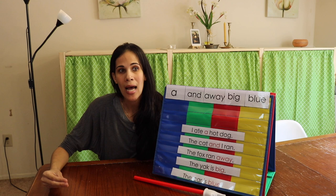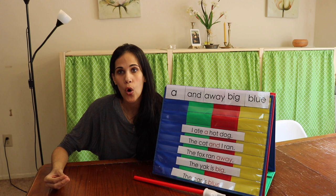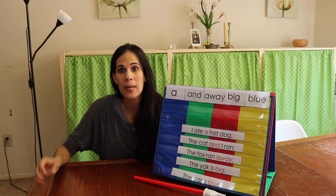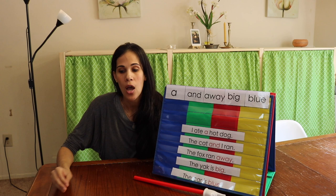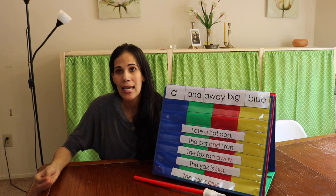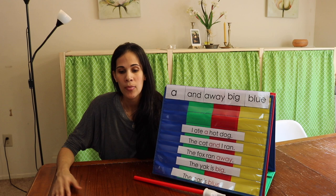I always tell parents: do not introduce sight words until the child is reading. The core foundation of reading is phonics — you want your children to be able to decode words like 'cat.' You don't want them to start memorizing word shapes because then they're going to be guessing when they read and won't be fluent readers. Once the child is decoding and reading short sentences, then you can move on to sight words.